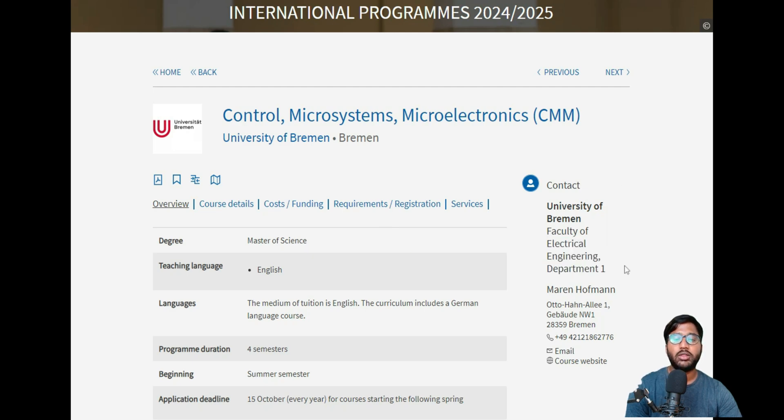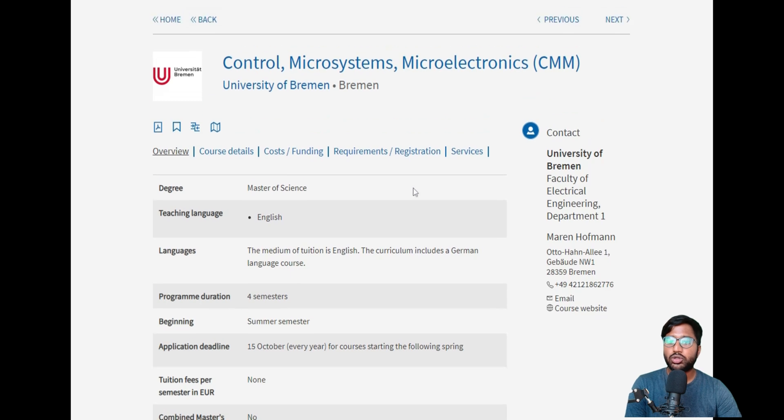When a university offers two courses from the same department, like University of Stuttgart with Info-Tech and Electrical Engineering, it increases your chances of getting in because you can apply for both. If you get into either one, you can join that college. So we will go through the requirements, course details, and application info.